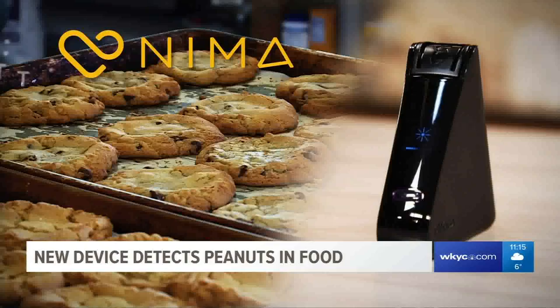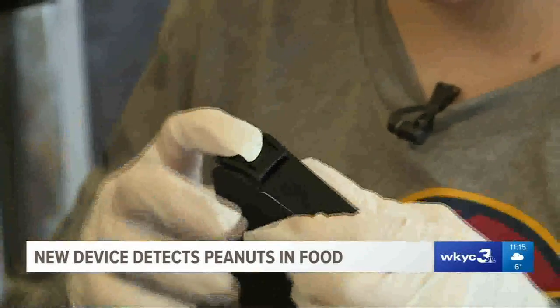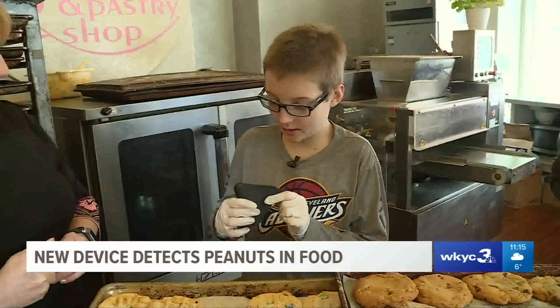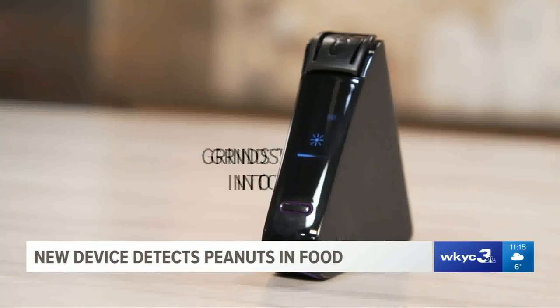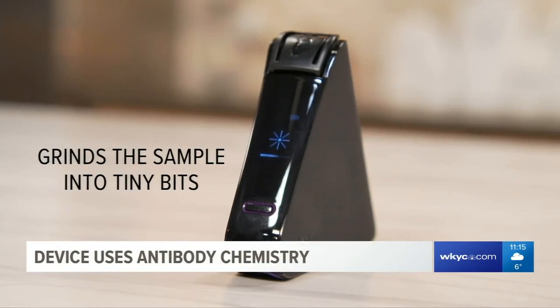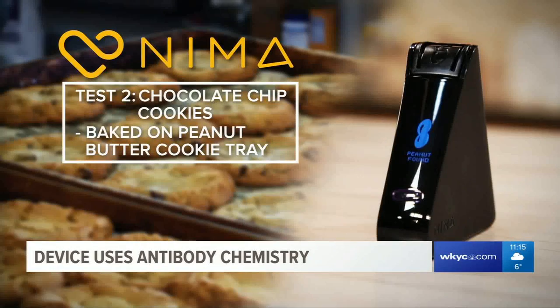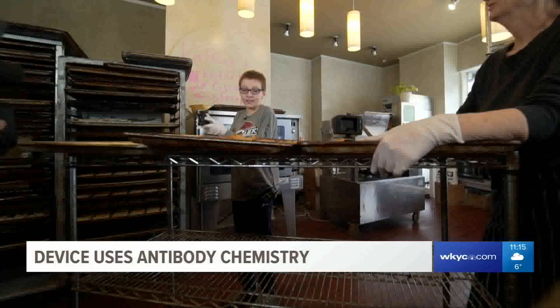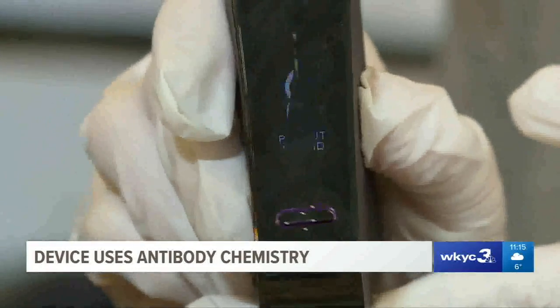Next, a tougher challenge: chocolate chip cookies made on the same tray as the peanut butter ones. Could the NEMA detect cross-contamination? Could you do that by yourself? Yeah. The device grinds the sample into tiny bits and, using antibody-based chemistry, looks for the peanut protein. Once again — peanut found. You may not think cross-contamination is a big thing, but it can really affect you.